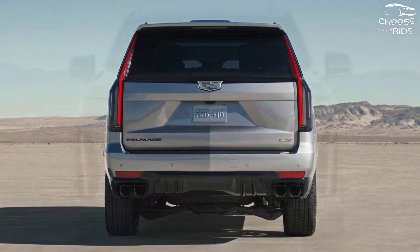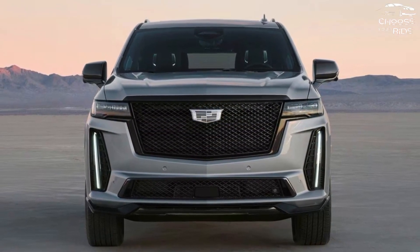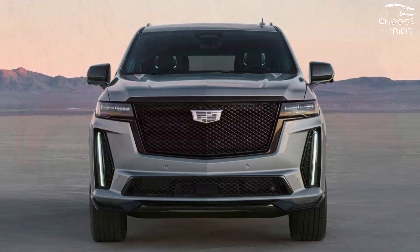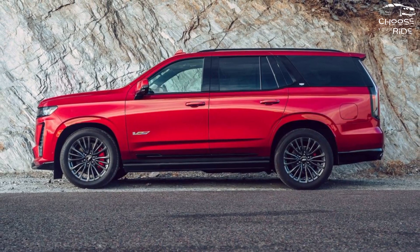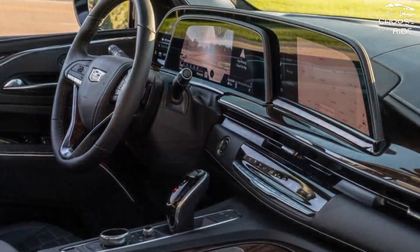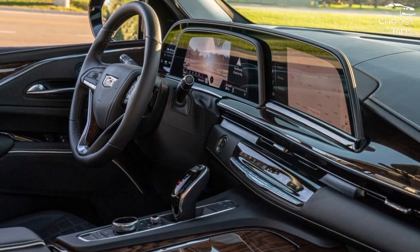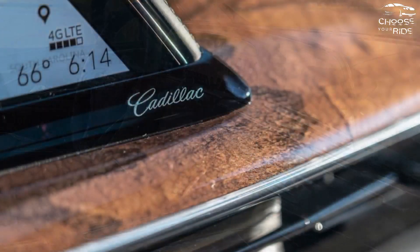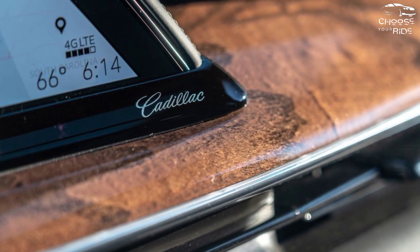The 2024 Cadillac Escalade is a true luxury vehicle that is refined, swift, and comfortable. The smooth acceleration offered by the V8 in the 2024 Cadillac Escalade, as well as the optional air suspension and adjustable dampers, provide for a plush ride. On the TCC scale, it is a 7.